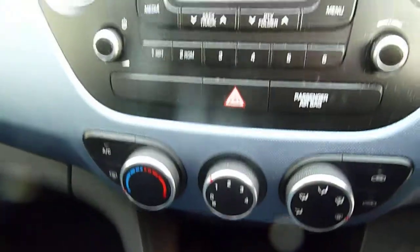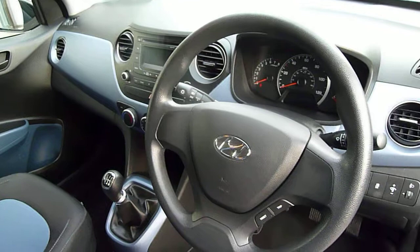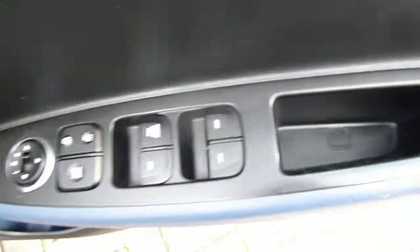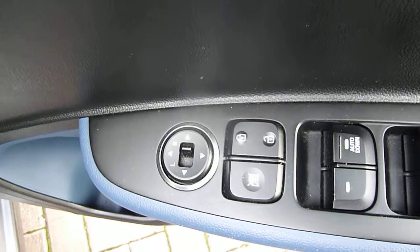There's a USB port, auxiliary input, and another power socket, along with air conditioning and a CD radio. As you can see, it's a very nice, modern, clear dashboard. Stability and traction control are standard, and in the driver's door you've got controls for all the electric windows and the electrically adjustable mirrors.